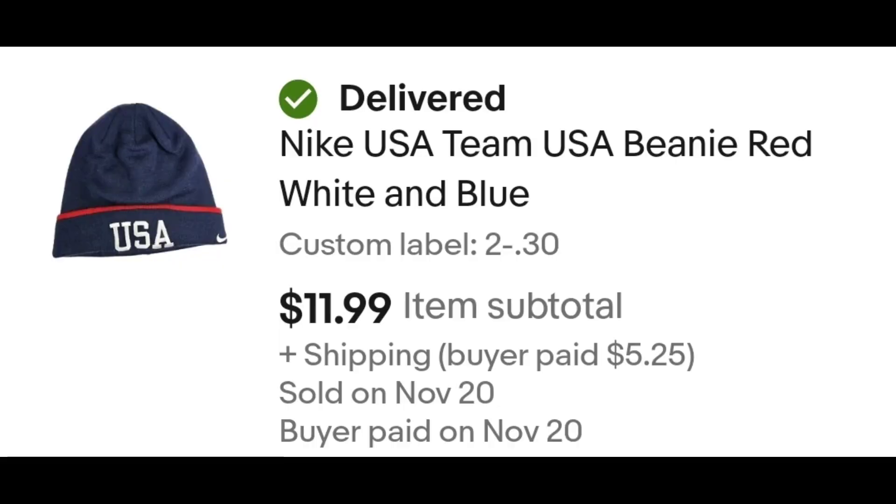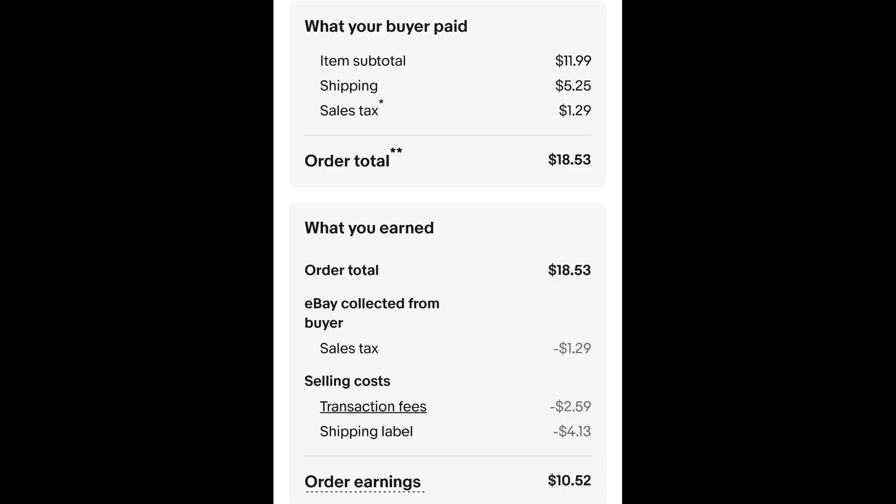I sold this USA Nike beanie. I paid 30 cents for this beanie and it sold for $11.99 plus shipping. The buyer is all in at $18.53.